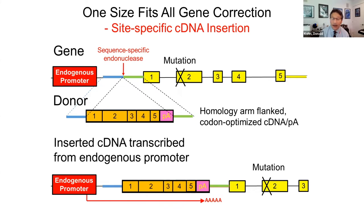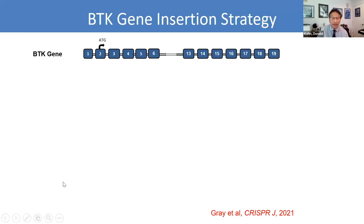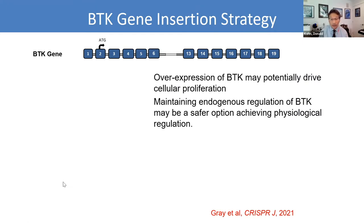We've also been working on gene editing for XLA. We've been working on inserting site-specifically a whole BTK cDNA. The idea is to use CRISPR to make a double-stranded break in the five-prime untranslated region and introduce a donor that has the whole codon-optimized cDNA — it doesn't have homology to the endogenous gene — flanked by the homology arms of the cut site. That integrates into that site and expresses off the endogenous promoter. The concern about lentiviral vectors is safe levels of expression; overexpression of BTK could potentially drive cellular proliferation. With the site-specific editing approach, you could in theory maintain endogenous regulation of BTK.